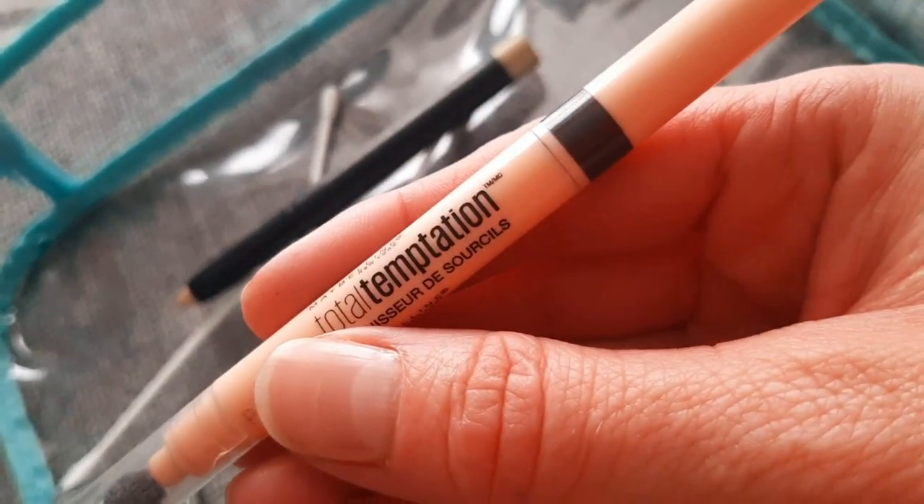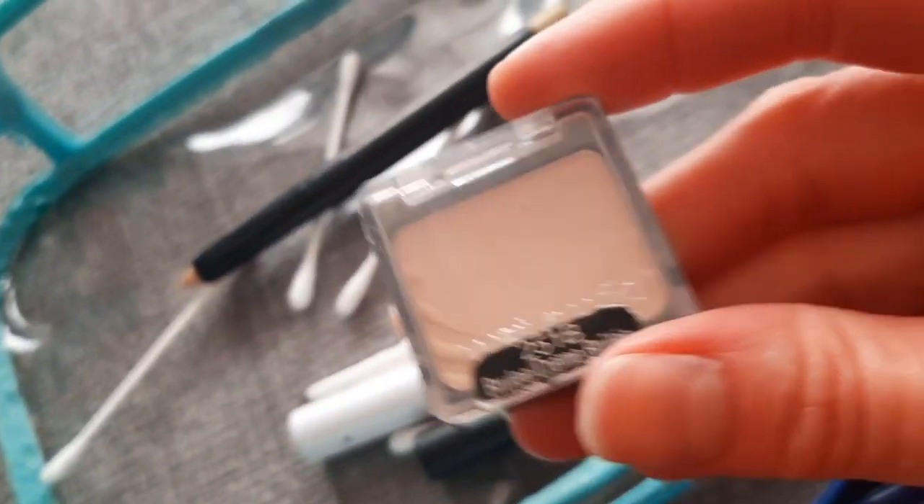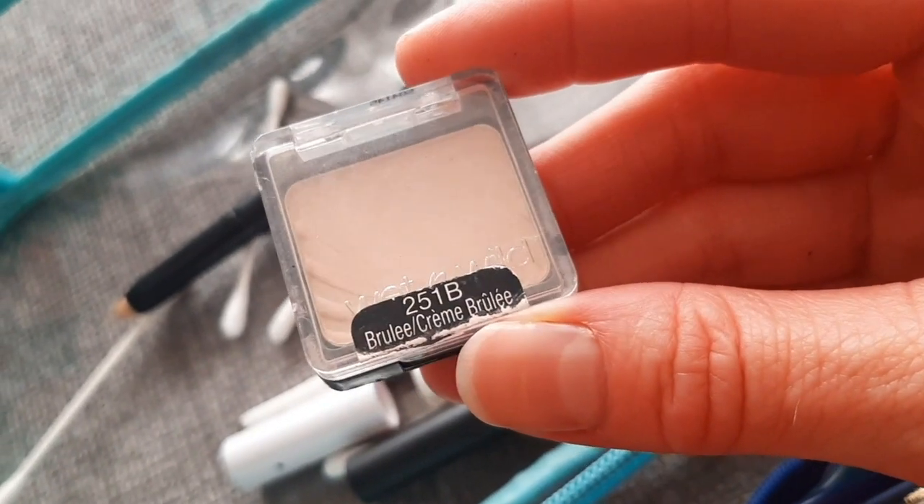Another brow product from L'Oreal — actually it's an eyeliner. It's very soft, I do like it — it took me by surprise. Total Temptation from Maybelline. And an eyeshadow from Wet and Wild in Brulée.